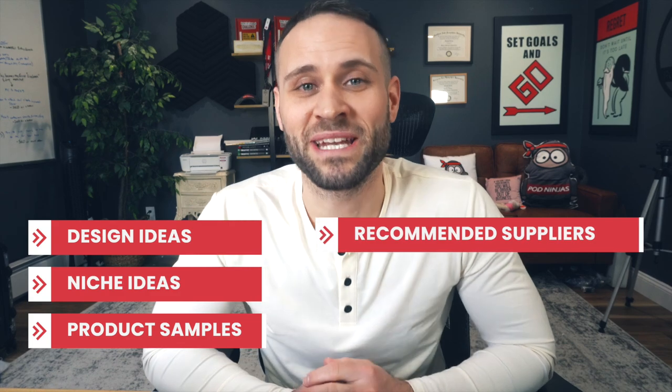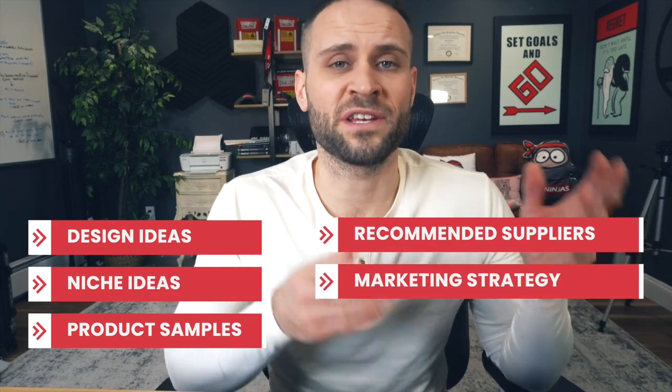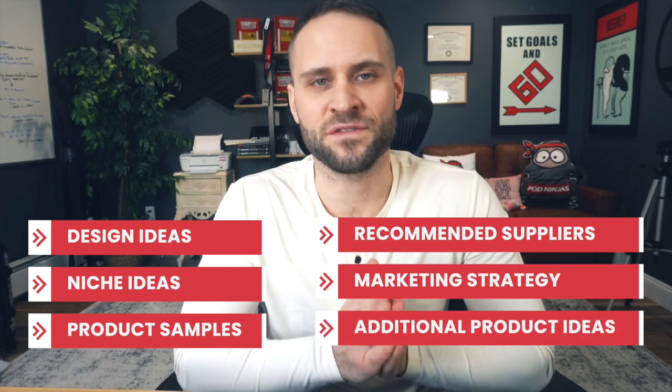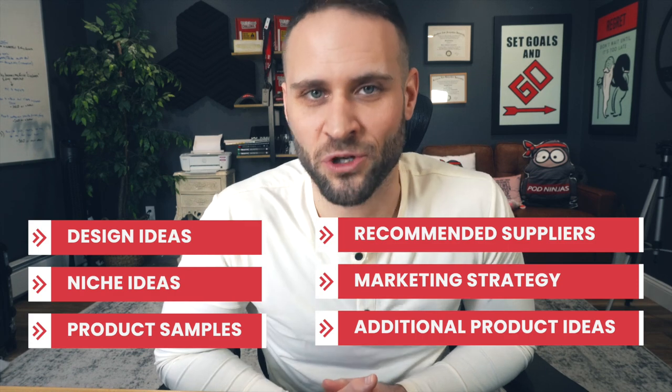In the video today, I'll give you design ideas, I'll give you niche ideas, I'll show you samples of the product and talk about my recommended supplier for it. I'll also talk about ways that you can begin marketing this product and even some ideas for additional products to add to your store as you begin to expand your line.